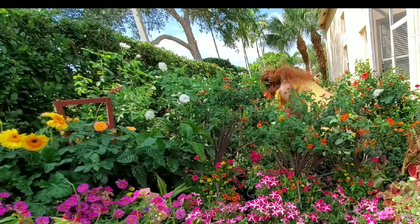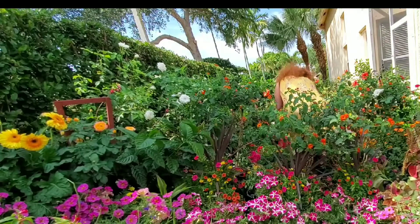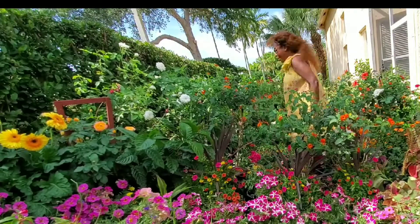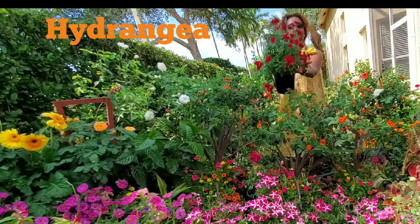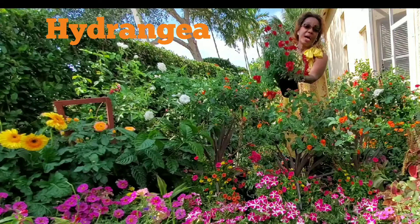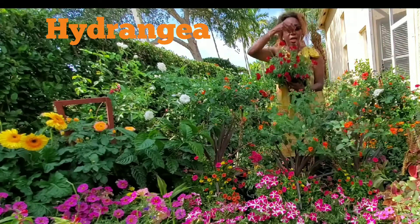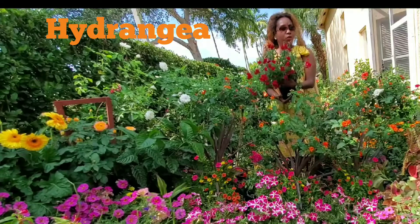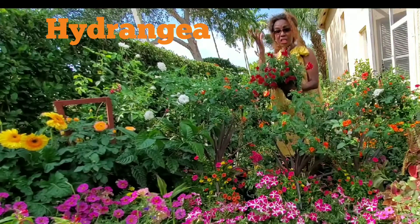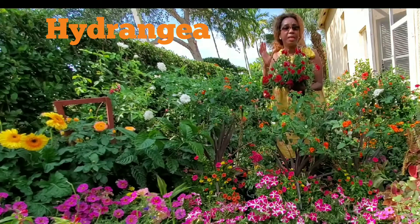And now we have the beautiful hydrangea. They're beautiful and nice if you take care of them. They love the sun — specifically the morning sun — and in the afternoon they like the shade. In Florida, when it gets dry and hot, by 3 or 4 p.m. they need water.